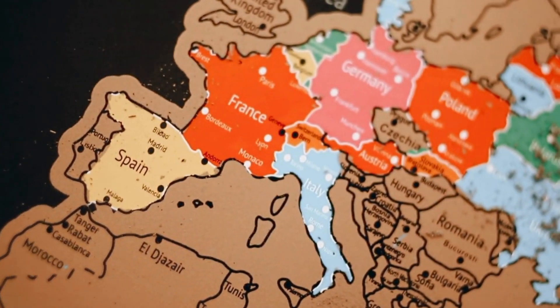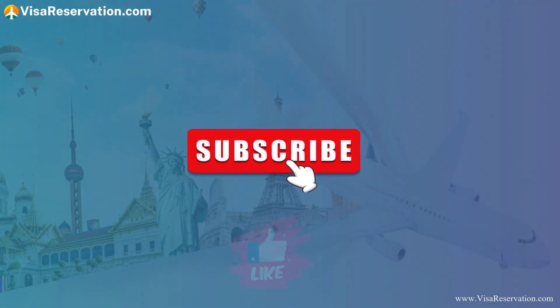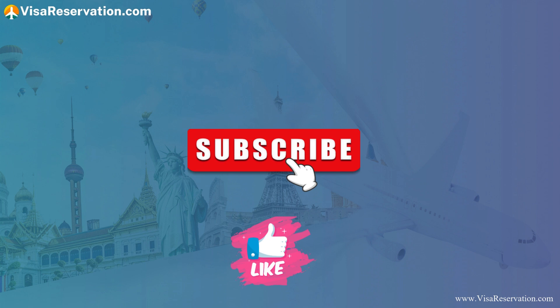Remember to like this video and subscribe to our channel, and visit our website for up-to-date information on everything you need to know about applying for visas for Europe. Thanks for watching and see you next time.